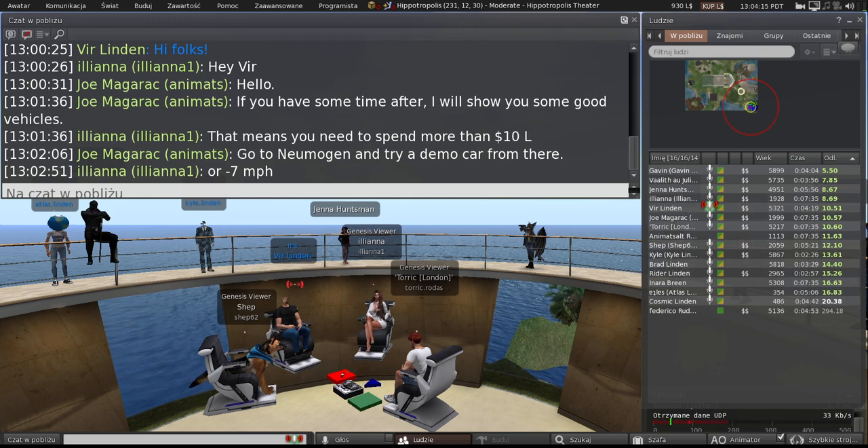Emoji viewer is coming along pretty well. We've got some internal review now and we're tweaking some UI for emoji selection. This is based on a contribution from Kitty, so we're very happy to have that and looking forward to getting the viewer out.